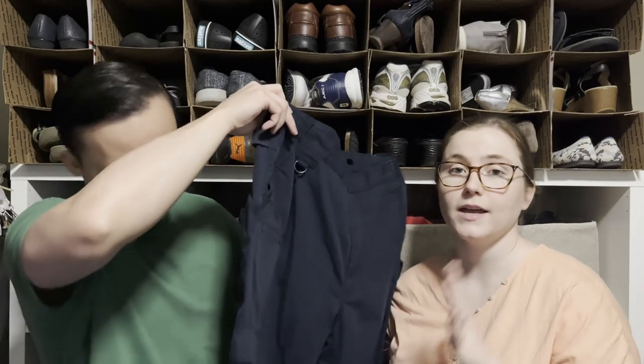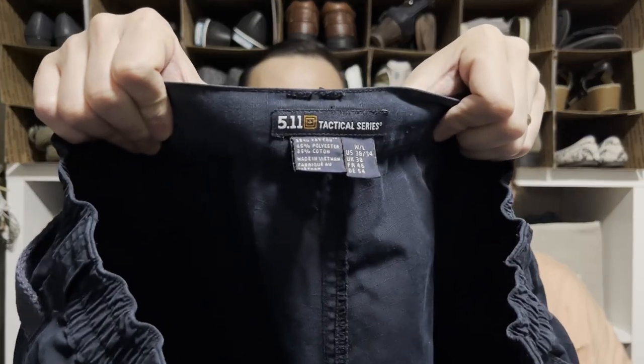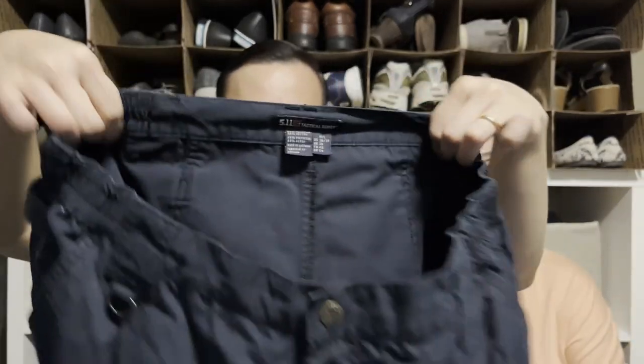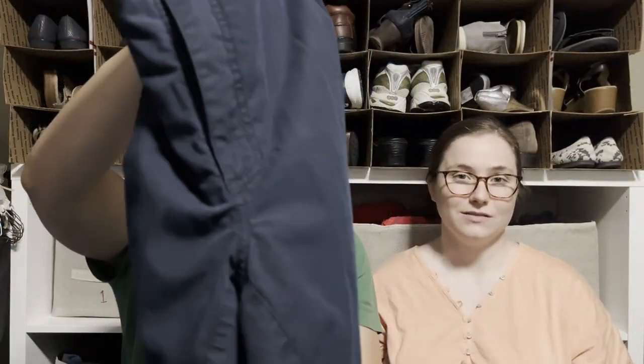Here are a pair of pants by the brand 5.11 Tactical. We love selling this brand — we recently picked up four pairs and I've sold through three of them already. They're definitely one that people are looking for, easy to find the style name, and super easy to list.